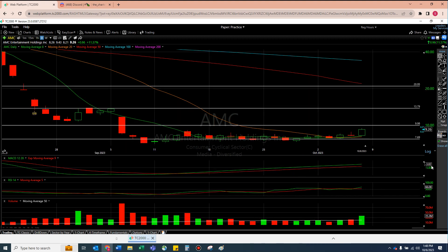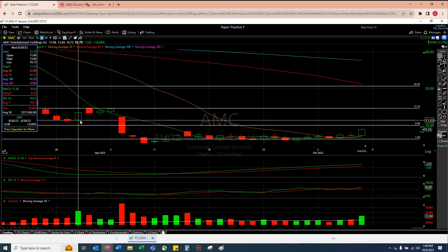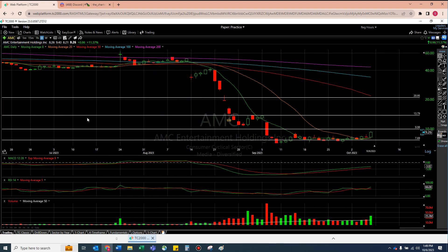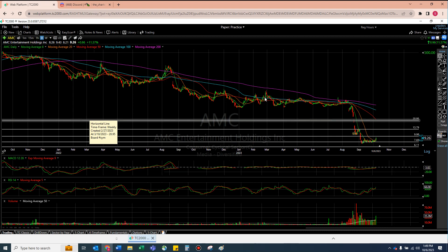I obviously wish the MACD was a little more positive. We are definitely in a negative — negative three doesn't sound that bad, but negative anything is not that great. I think getting to this $10 line is still very realistic. I don't know if we'll get over $11.